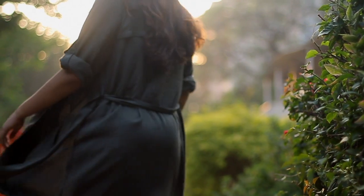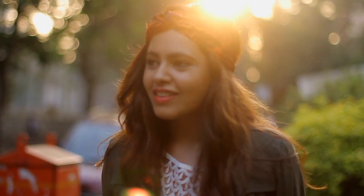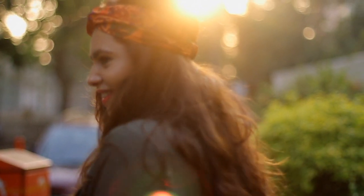The classic trench has received a makeover this season. Replace your structured jacket with an effortlessly chic version. It's perfect to pair with shorts or jumpsuits for those breezy summer evenings.